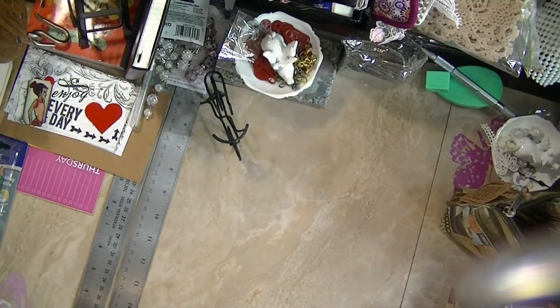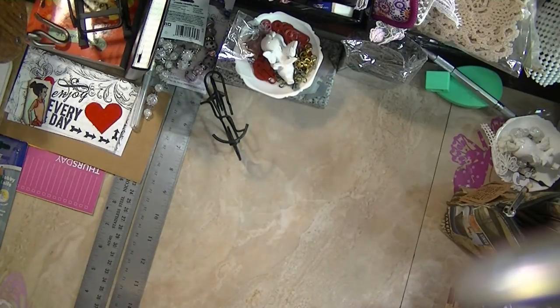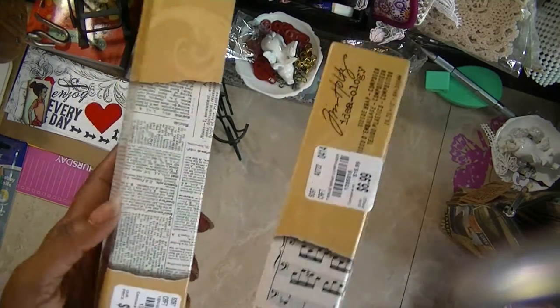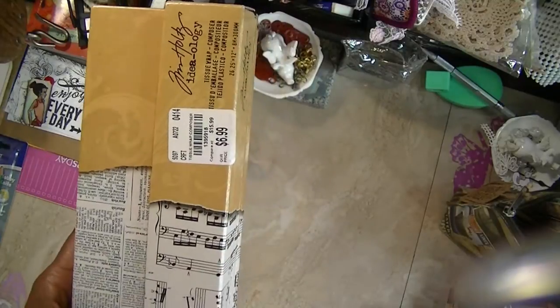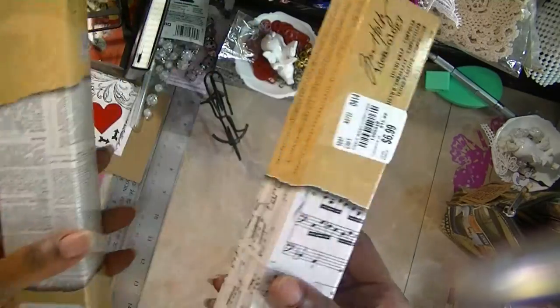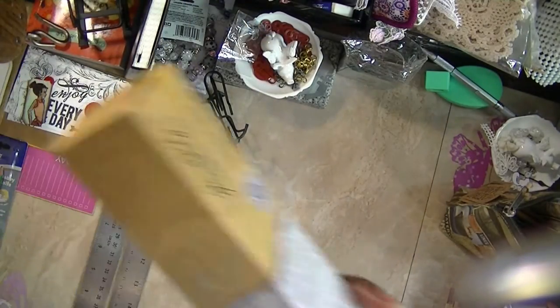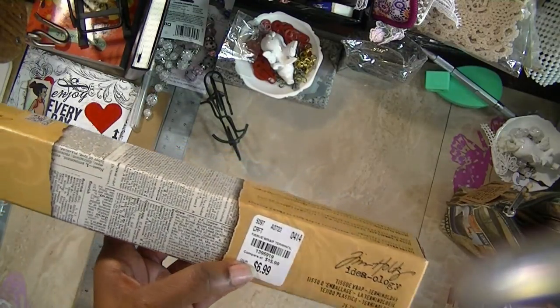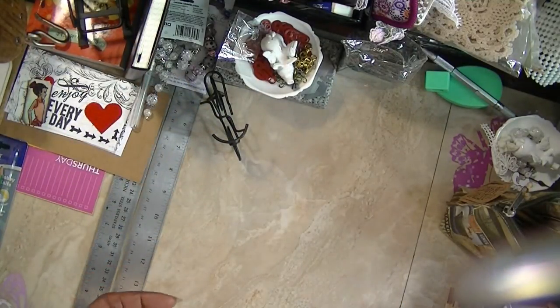I went to Tuesday Morning and they had a lot of Seven Gypsies, and a few Tim Holtz things. I got his tissue paper — the music notes and the terminology. I have lots of this, but this is the first time I've seen it on sale at Tuesday Morning. It was $6.99. Even if you got it half price on sale at the stores, you would pay $7.58. So I thought that was a good deal.